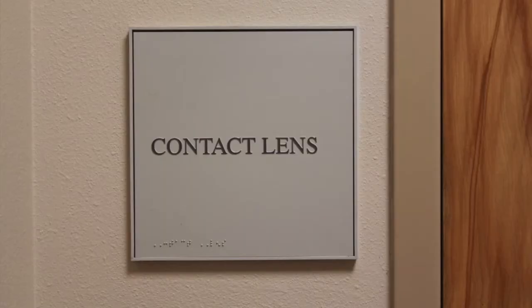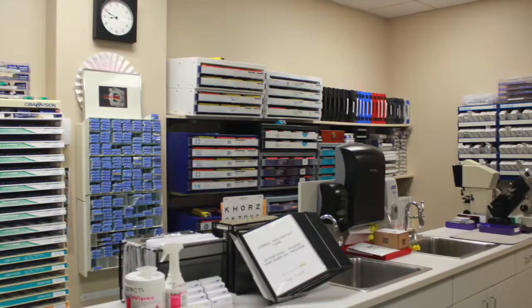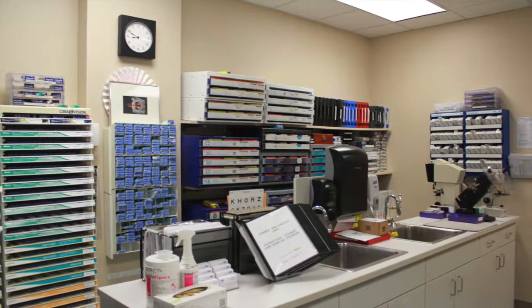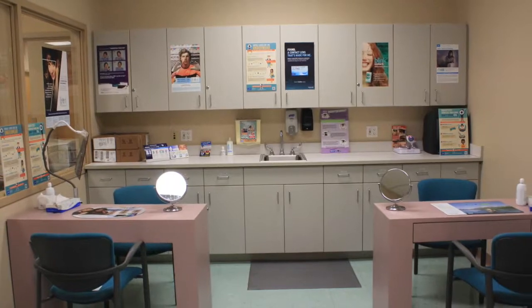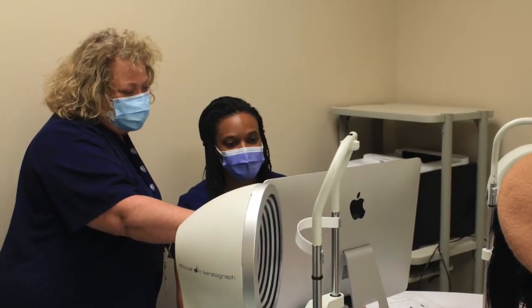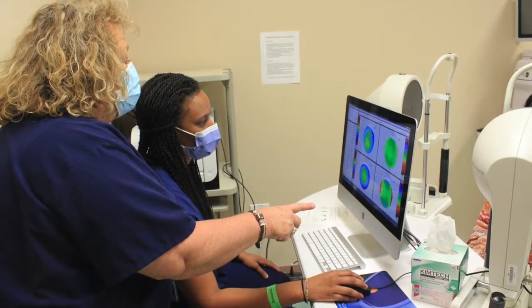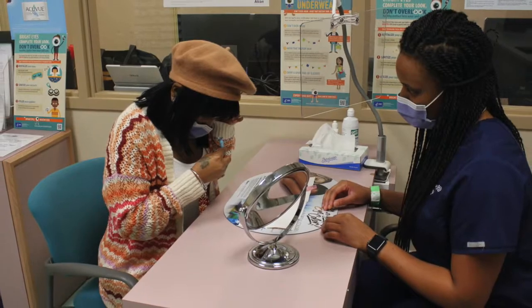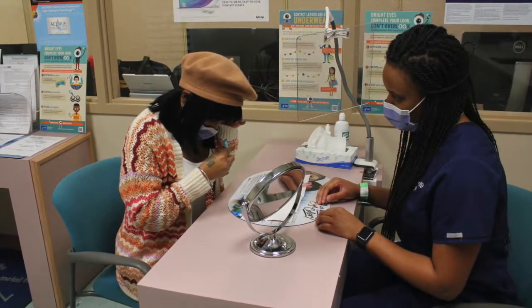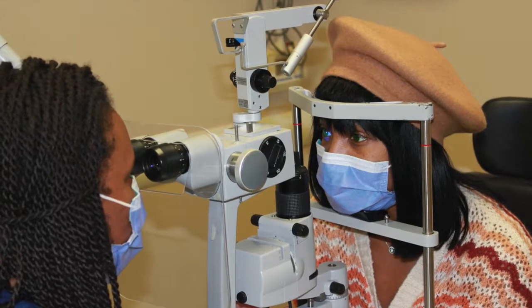Primary care with emphasis in cornea and contact lens residency includes rotations in our main and satellite clinics, where residents will be fitting specialty contact lenses including GP, scleral, and hybrid lenses. They will also encounter patients with myopia control. They will rotate through ophthalmologists which include cornea, ocular oncology, and retina.